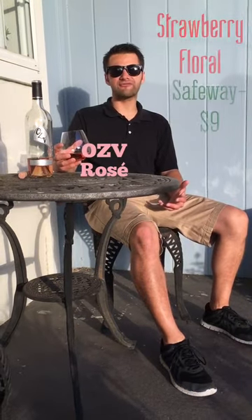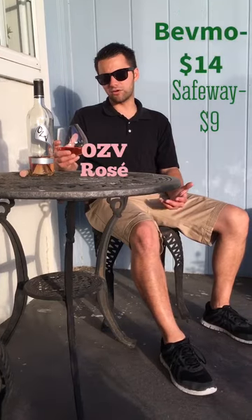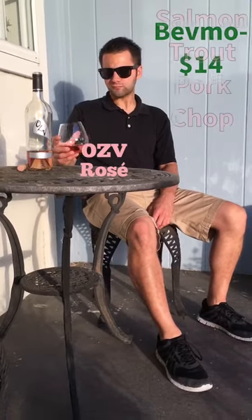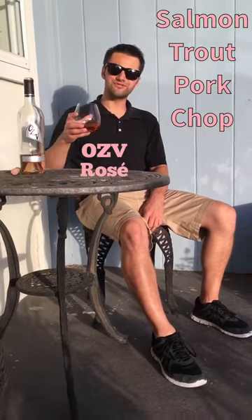It's $9 at Safeway, or you can get it for $14 at BevMo. I really like it. I'd pair it with a hearty salmon, or other fish like trout, or maybe a grilled pork chop. So check it out. Remember, it's what you like — love what people tell you you should like. Cheers.